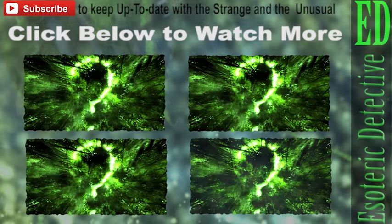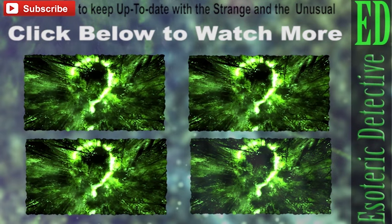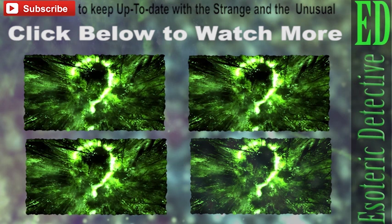Stay tuned and subscribe to Esoteric Detective to keep up to date with the strange and unusual. And please give a thumbs up if you liked the video. Until next time, keep an eye on those new horizons.